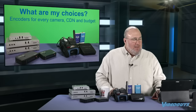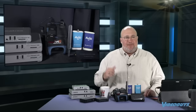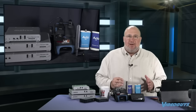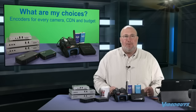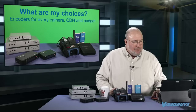Let's get into what are my choices. There's a bunch. We're going to cover the stuff we carry and stuff that's out there. We're going to talk about stuff starting at under $300 and going all the way up to full-blown production systems like the TriCaster TC1 that we're producing the show with, which costs over $10,000.